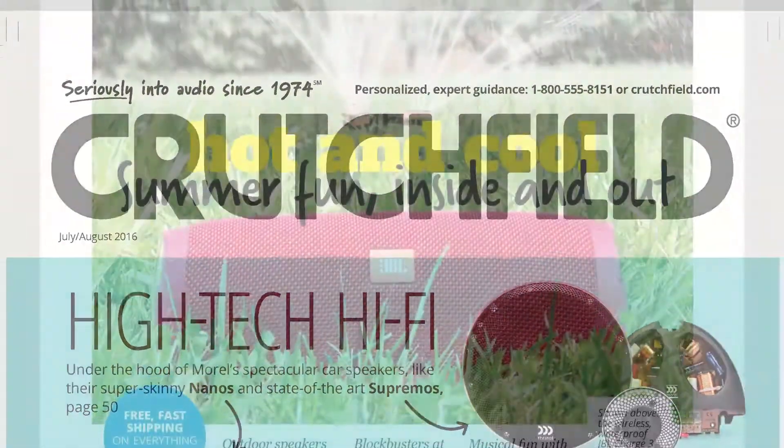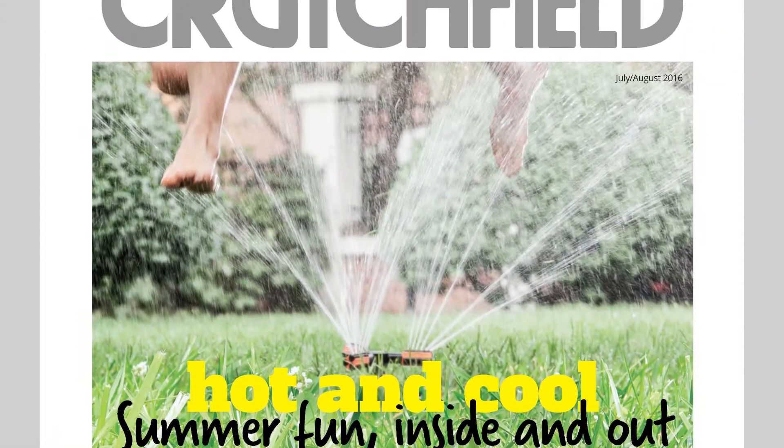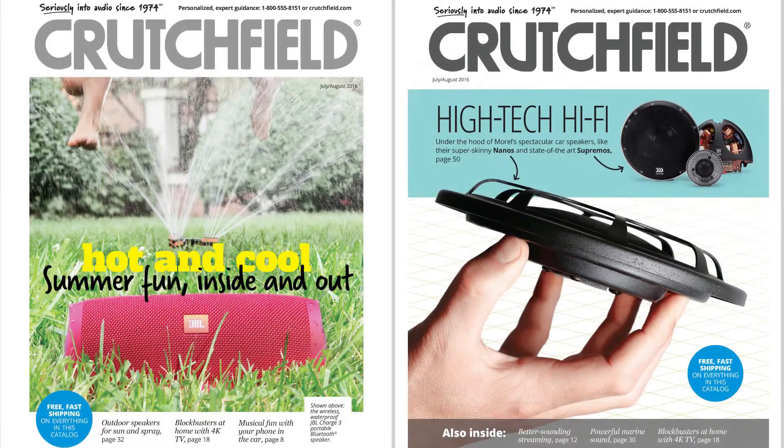You'll find all this and more in the current issue of the Crutchfield catalog. Go to crutchfield.com/catalog for your free copy today.